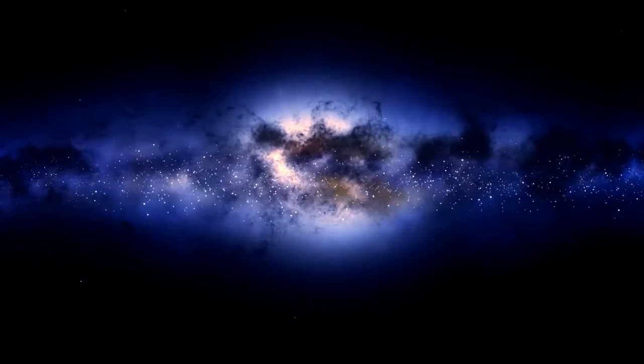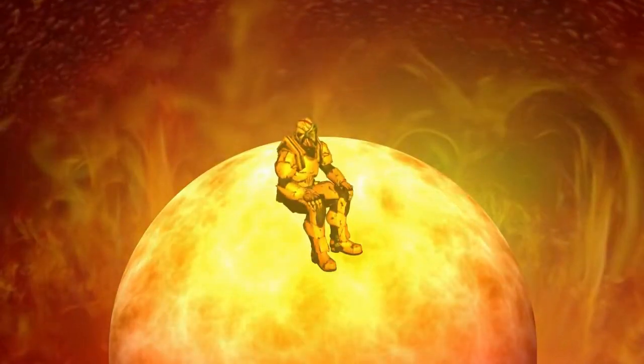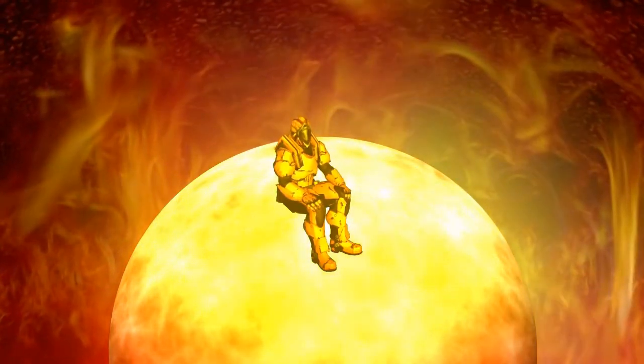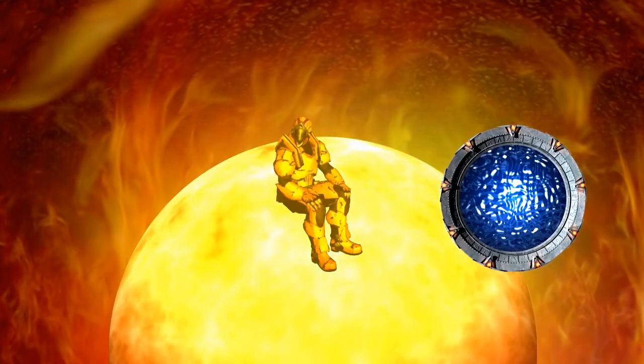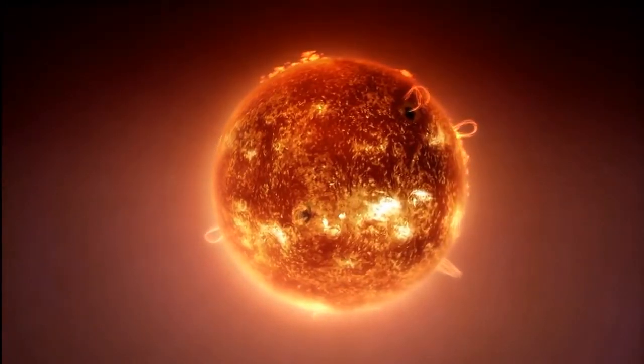Above the surface is a region of hot plasma called the corona. The corona is about 2 million K — 3.6 million degrees Fahrenheit — much hotter than the visible surface, and even hotter during a flare. Why the atmosphere gets so hot has been a mystery for decades. SOHO's observations are helping to solve this mystery.